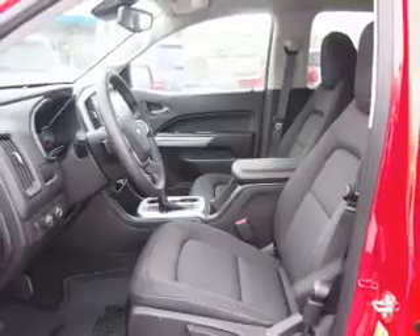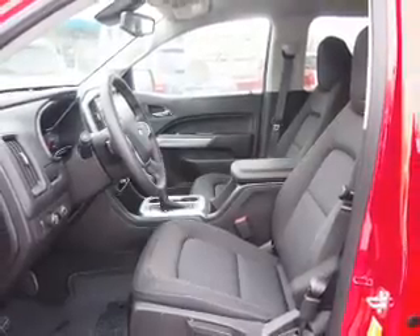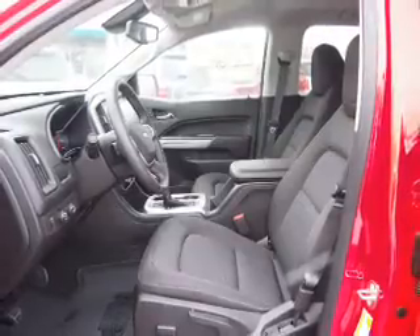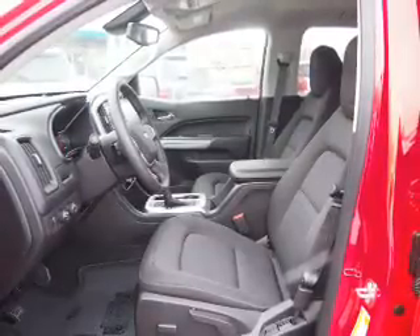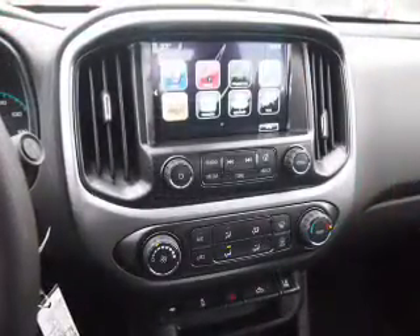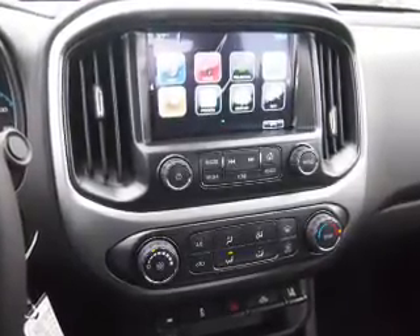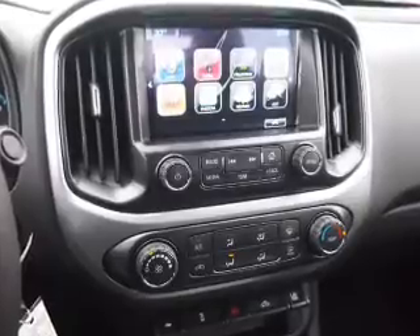Inside you'll find Bluetooth connectivity, Sirius XM satellite radio, an auxiliary input, steering wheel controls, a backup camera, curtain head airbags, front airbags, side airbags, low tire pressure warning, child safety locks, great quality at a great price.